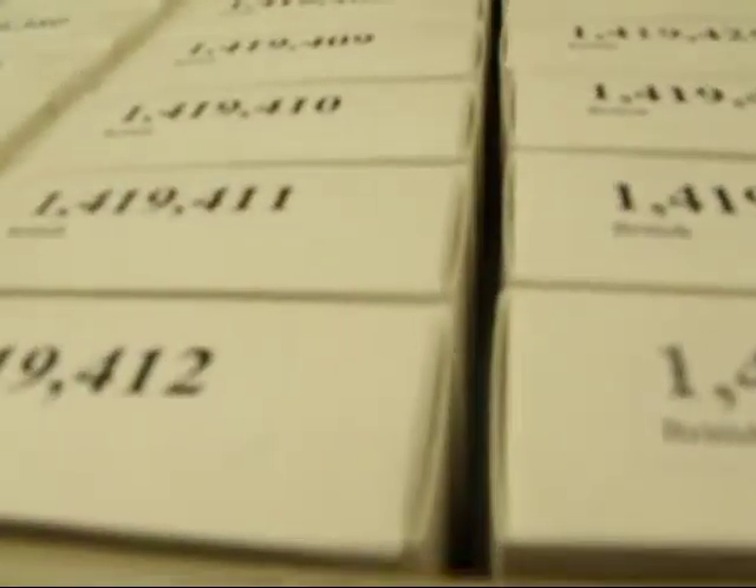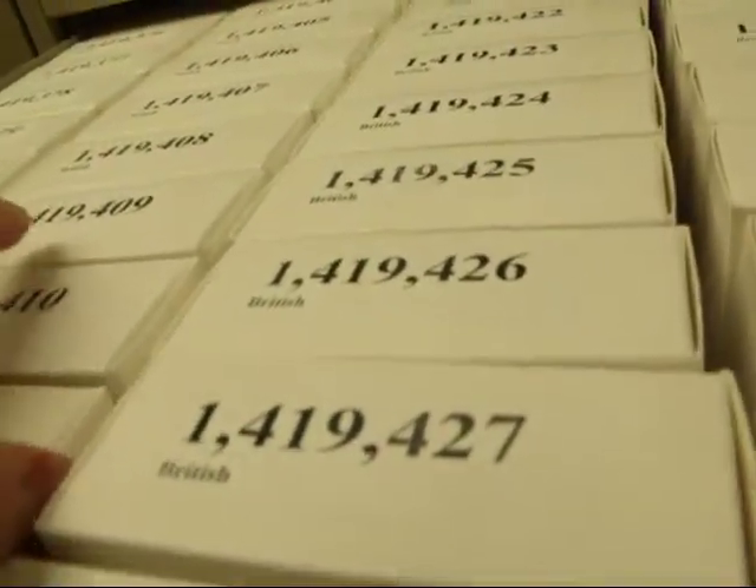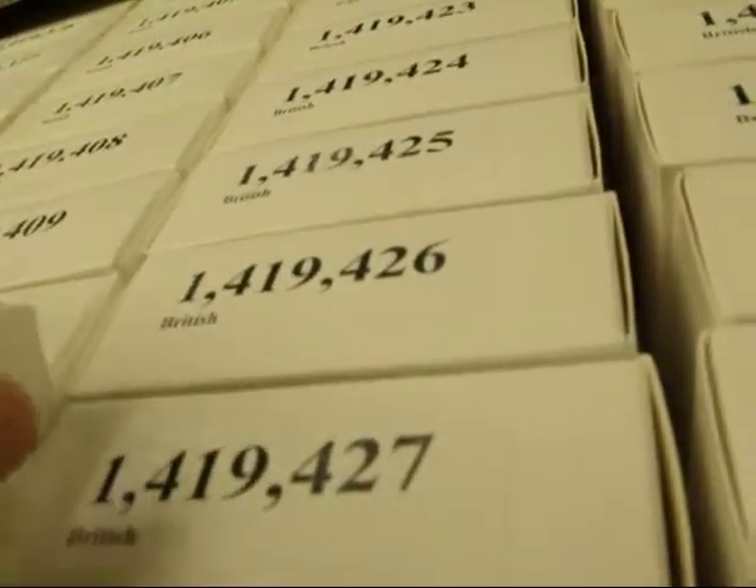And then you find that drawer, and you open it up. So this will be the British Isles, and then these will be the microfilm tapes for whatever floor you're on, which in this case is, as I said, British Isles.